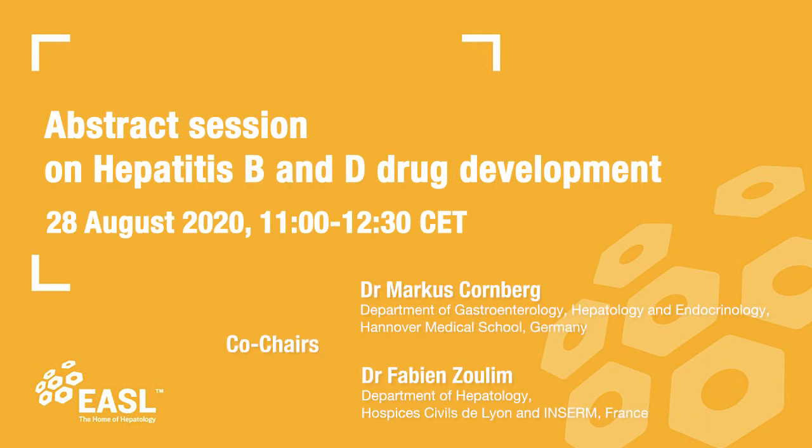The highlights of the session on HPV and HDV drug development are certainly the excellent speakers discussing six abstracts on different new drugs that aim at HPV cure. Overall, four different concepts are discussed.